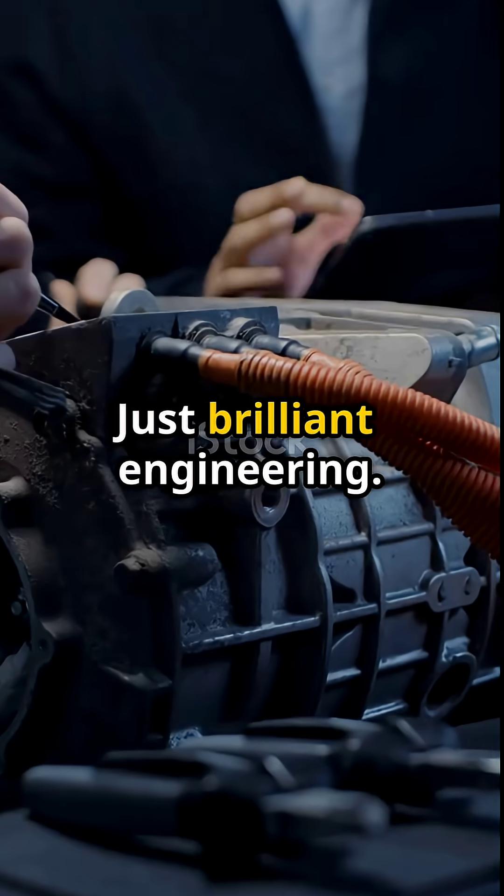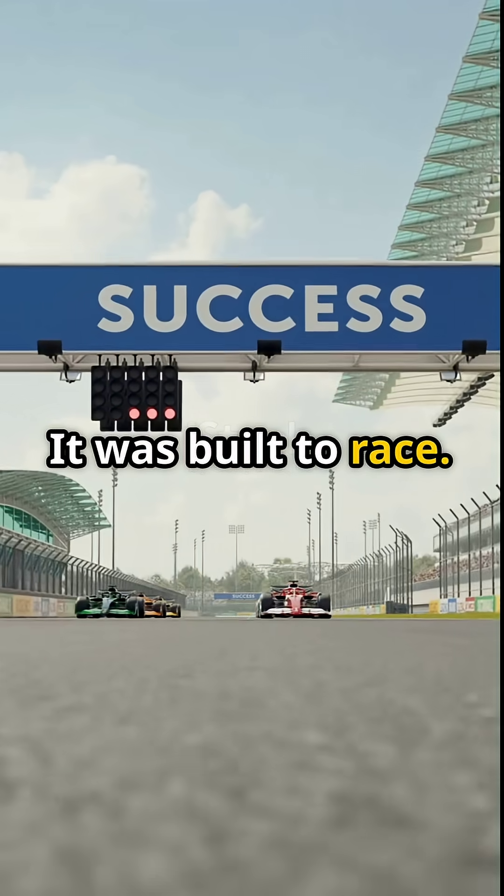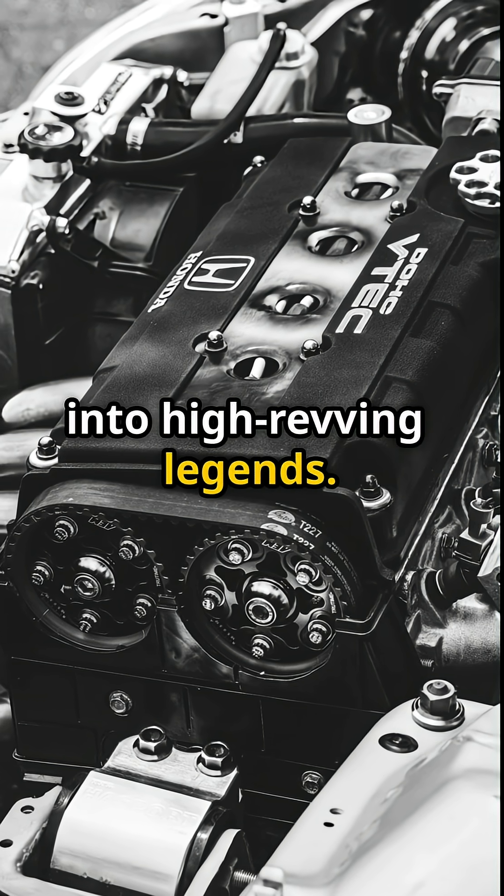No turbo, no tricks, just brilliant engineering. The B16B wasn't built to flex, it was built to race. And VTEC? It turned Hondas into high-revving legends.